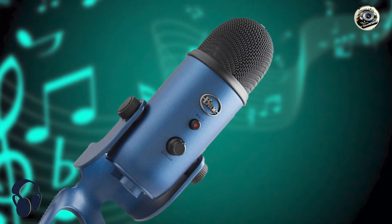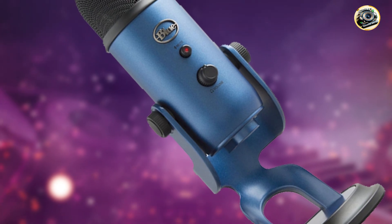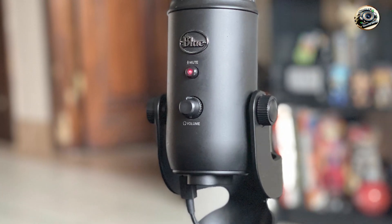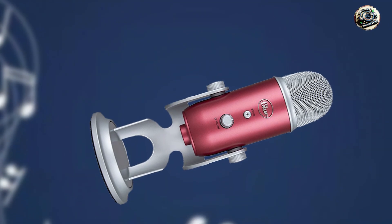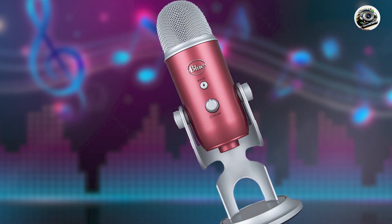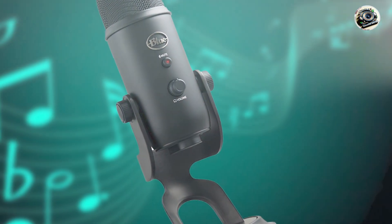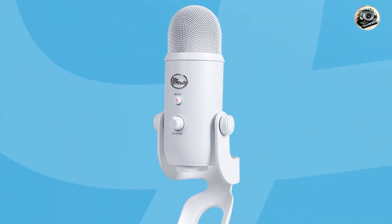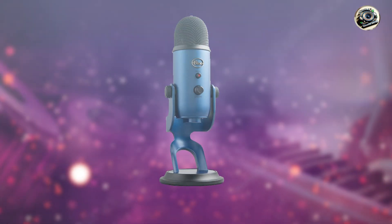Coming in at number 3 is the Blue Yeti USB Mic. Known for its iconic design and superb sound quality, this microphone has become a staple in the world of content creation and audio production. Featuring 3 condenser capsules and 4 pickup patterns, this microphone offers unmatched versatility for a wide range of recording scenarios. Whether you're recording vocals, instruments, or podcasts, you can capture studio-quality sound with ease, and it delivers professional-grade sound perfect for studio recordings and live performances. Plus, with its durable construction and sleek design, it's sure to impress even the most discerning audio enthusiasts.